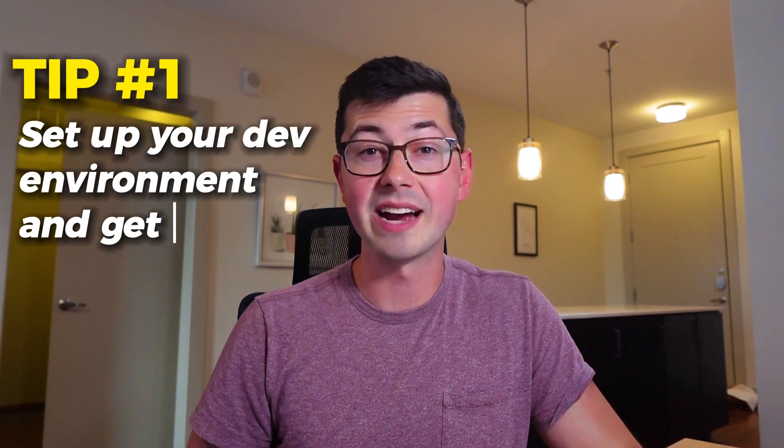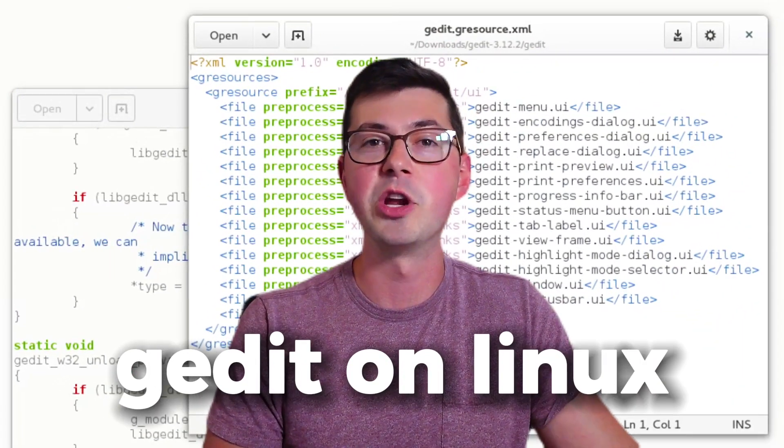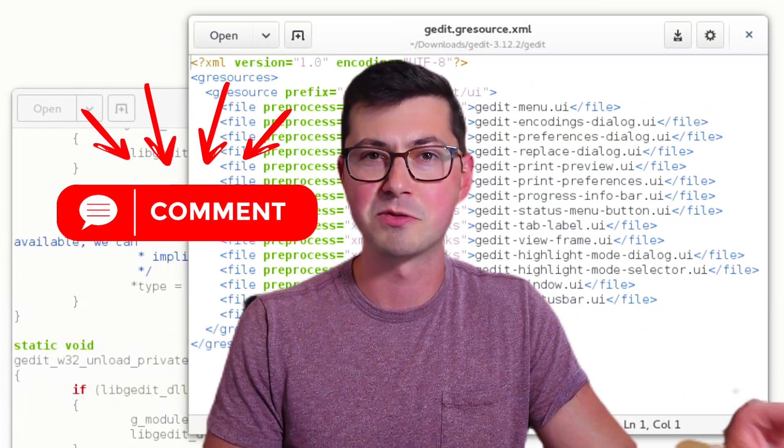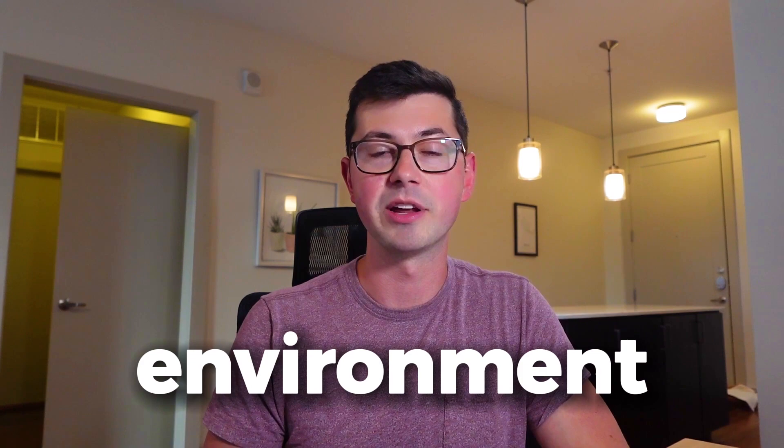Tip number one: get your dev environment set up and comfortable ASAP. This needs to be the first thing that you do. I remember being in college, I actually did not usually code in an IDE. I would code in gedit on Linux — if you even know that program, leave a comment down below — it's very honestly bad. Or I would code in Vim or something just on the command line.